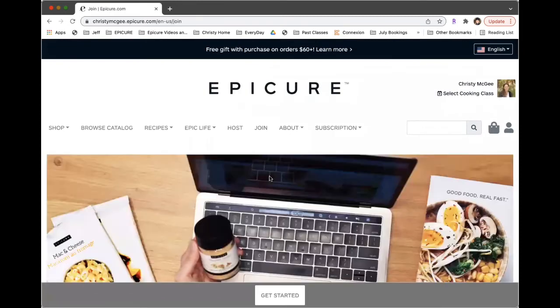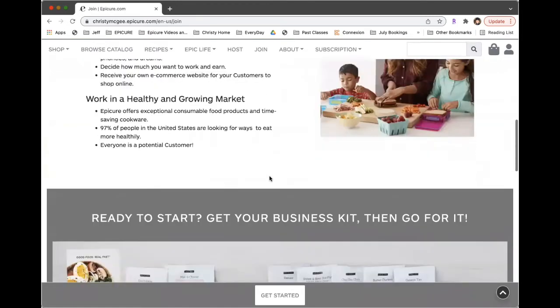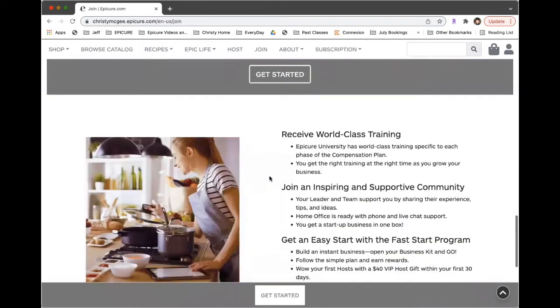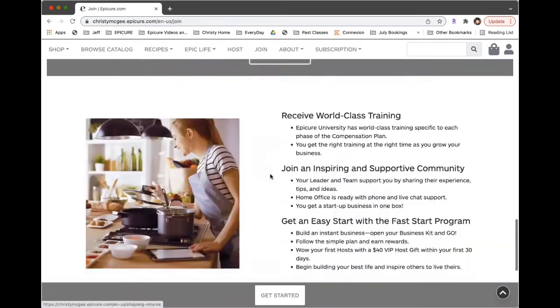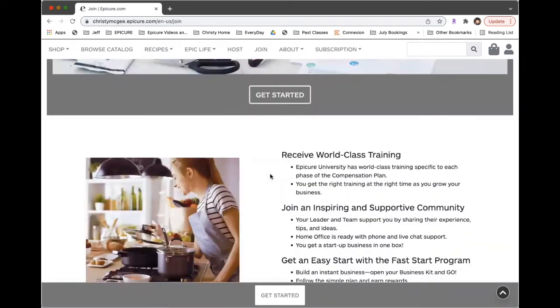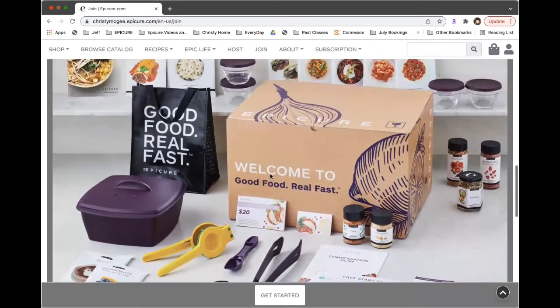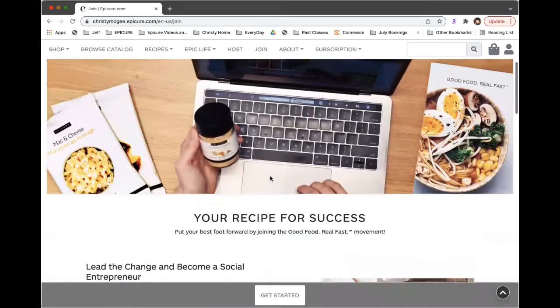If you're interested in learning more about the business, you can read more here and see the business kit contents. I do recommend that before you click on 'get started,' you talk with your consultant, because there are a couple of things that are really nice to know prior to signing up. They have extra bonuses that you can take advantage of depending on when you sign up.